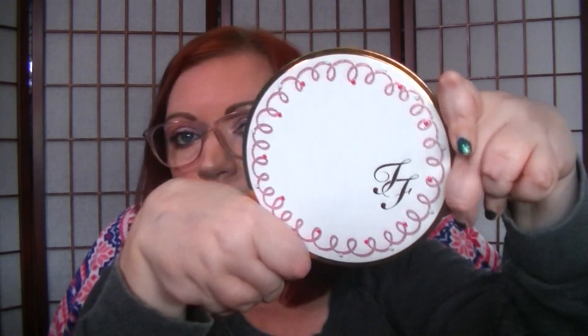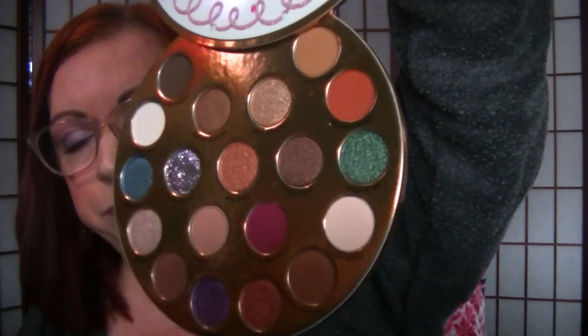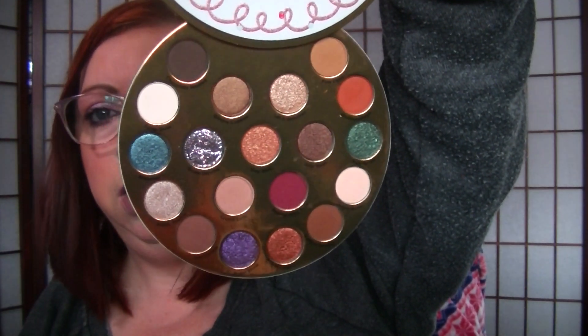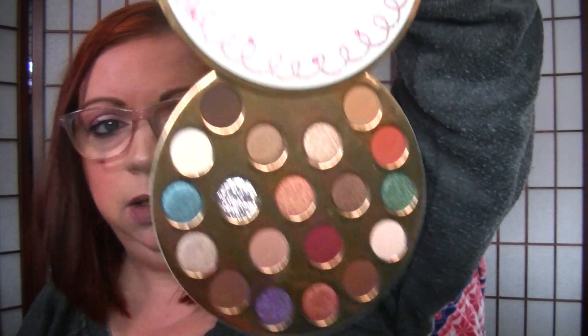And another Too Faced — I forgot about this one. This one was out at Christmas this last year — I think it was the Snow Girl collection or something like that. So these are all really fun, really fun.